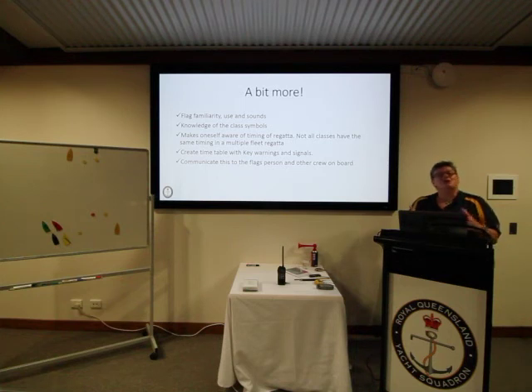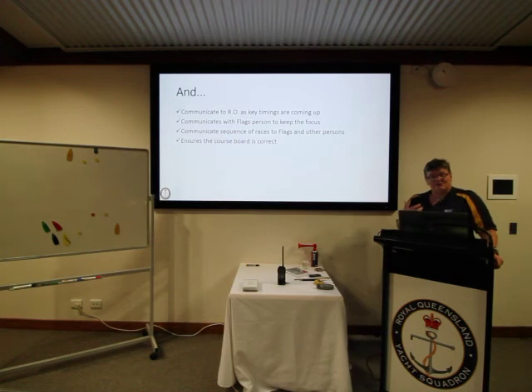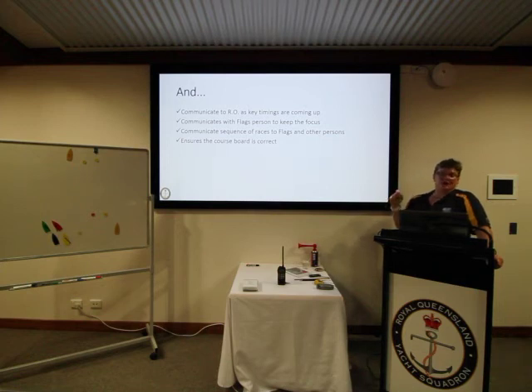The timekeeper essentially creates a timetable with the key points in the sequence, which they communicate to the flag person and to the other crew on board — they're the glue that binds the whole process together. They also communicate this to the race officer, keep the race officer focused, and keep track of the sequence of races with the flag person. They also oversee the course board, which is displayed so sailors know what course they're sailing and the direction of the first mark.